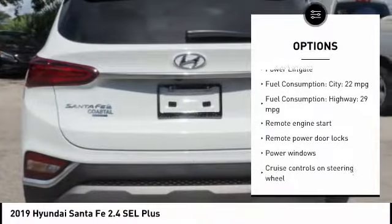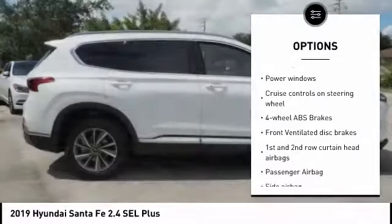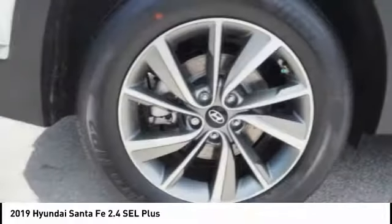Here are some of this vehicle's great options: remote engine start, stability control, power lift gate, passenger airbag, Bluetooth, driver airbag, tilt and telescopic steering wheel, anti-theft security system, trip computer, compass.